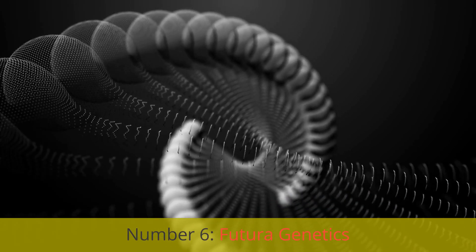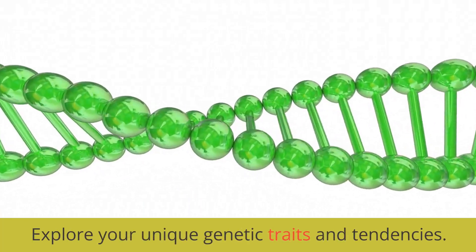Number 6: FuturoGenetics. Explore your unique genetic traits and tendencies.